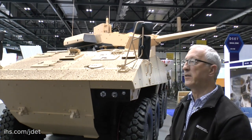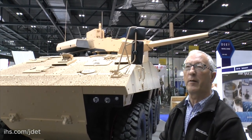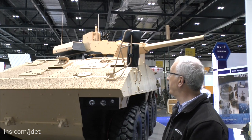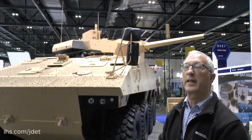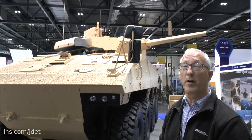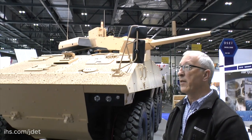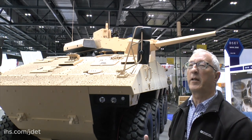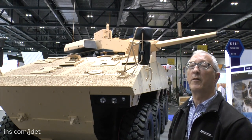The 40mm cannon, which is called the Case Telescope Armament System, has been mandated by the French Army for its EBRC reconnaissance vehicle, and has also been mandated by the British Army as the Case Telescoped Cannon for installation in the Warrior Capability Sustainment programme and also in the Scout Specialist Vehicle.